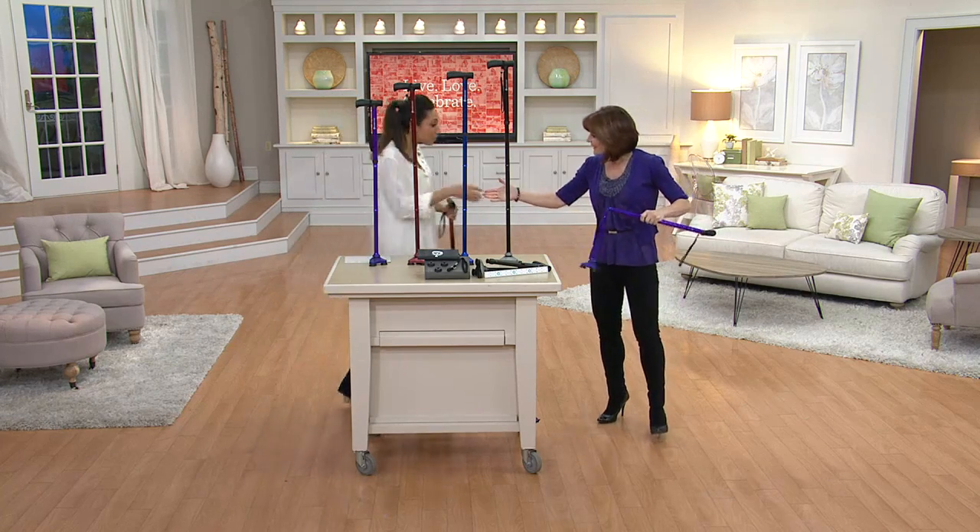Good to see you. Good to see you too. Pretty and purple — thank you, matching my cane. You're coordinating. Absolutely. So what exactly is a HurryCane? I've seen the commercial, but for those that might not be familiar, what is a HurryCane?